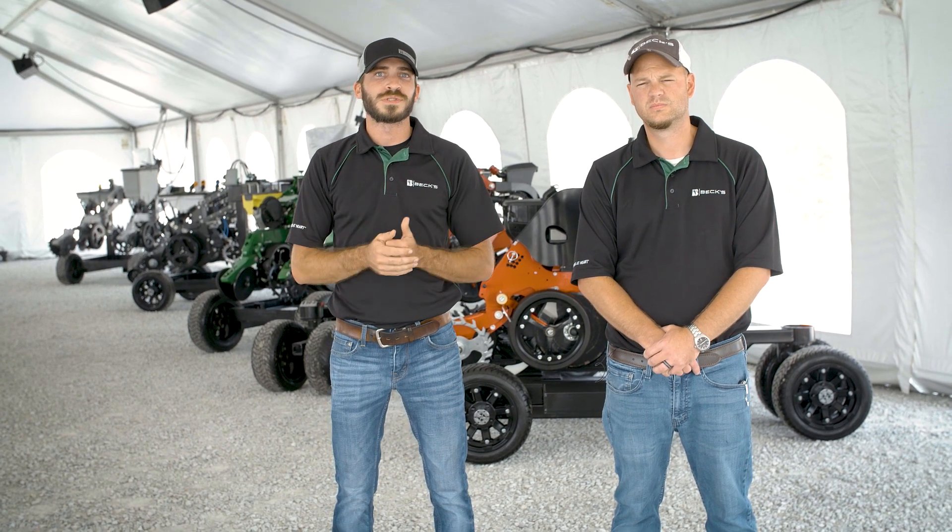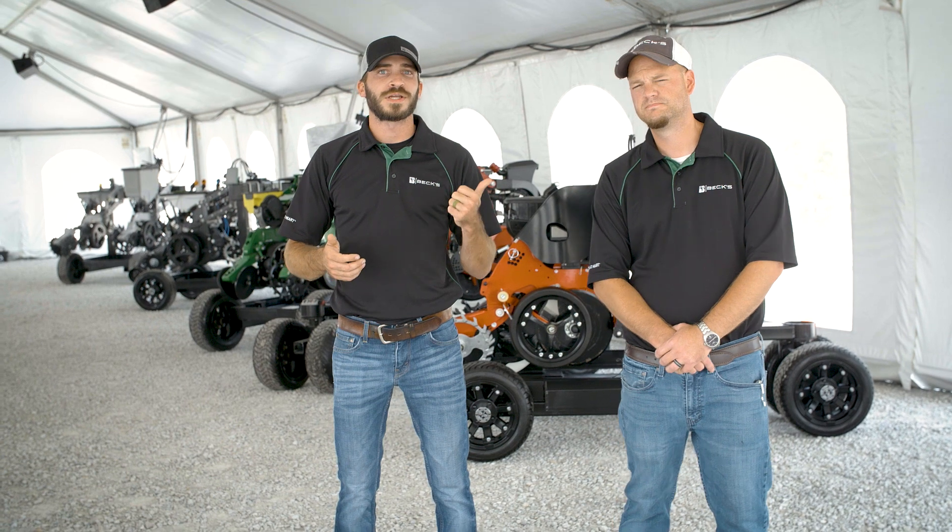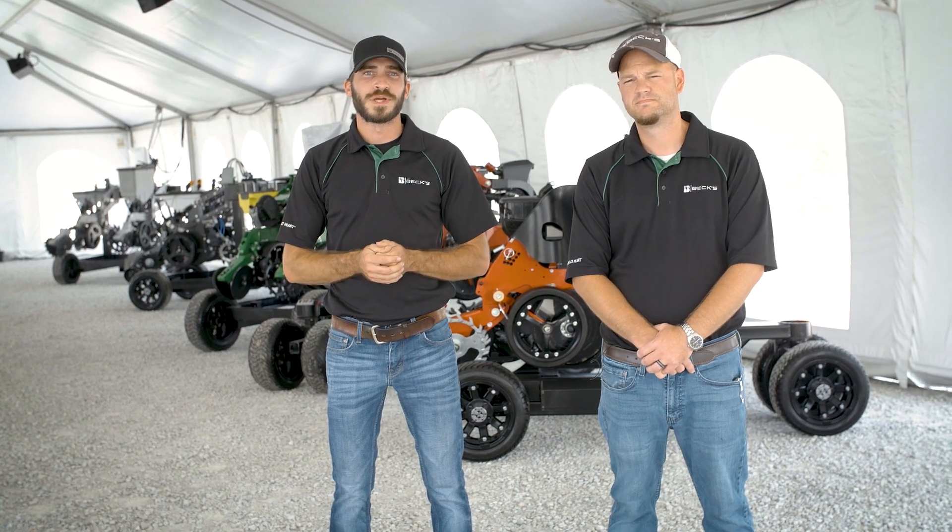Make sure and stop and see our tent talk. We'll be here Thursday, Friday, Saturday. Come see the perfect planter. Thanks, guys.